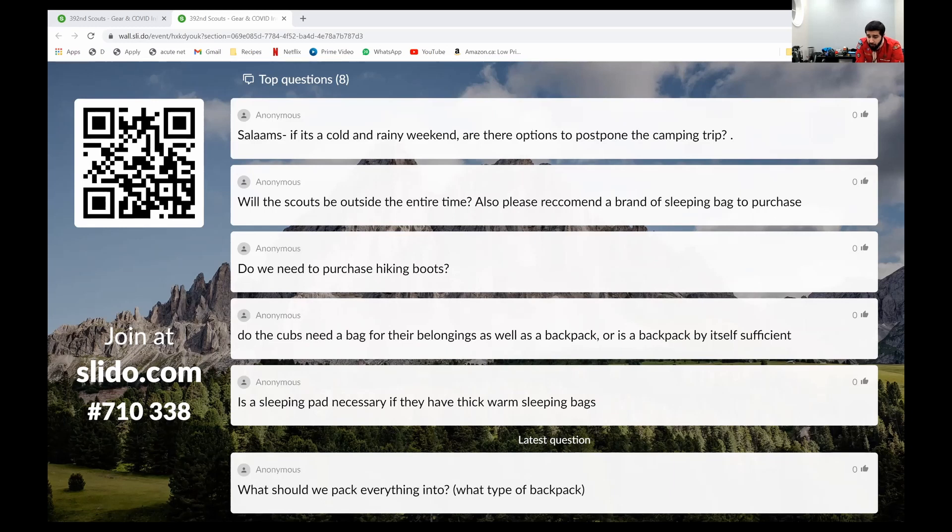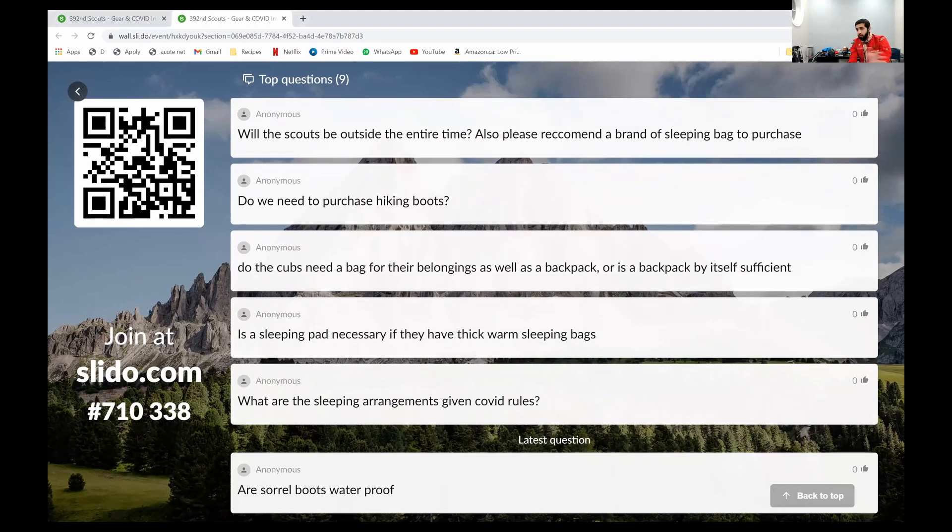Will scouts be outside the entire time? Yes, the scouts will be outside the entire time — you might go in to use the bathroom, or if somebody gets wet we can get them inside to warm up, but we can't have more than a certain number inside the cabin at a time. For a recommended sleeping bag brand, I use Eureka — cheap to medium brand, and I have no complaints. This bag has lasted me almost a decade since 2012. For hiking boots: if you are troop and above — 11 years old and up — yes, hiking boots are mandatory. I will send you home if you show up to a hike without ankle support.